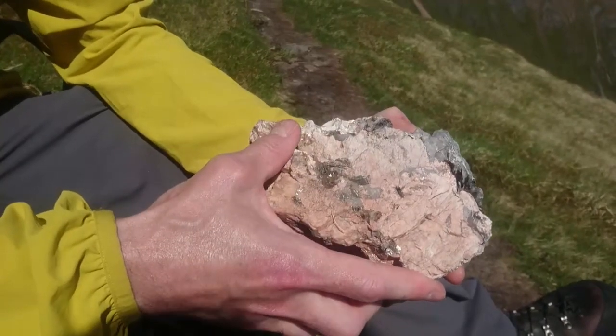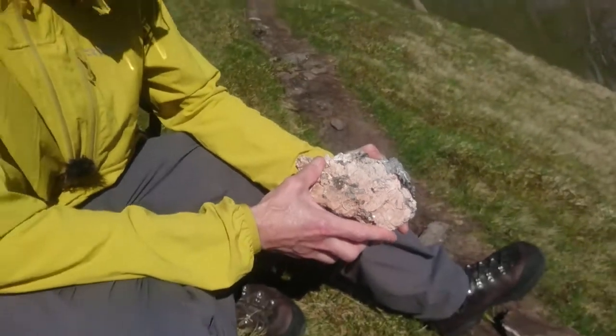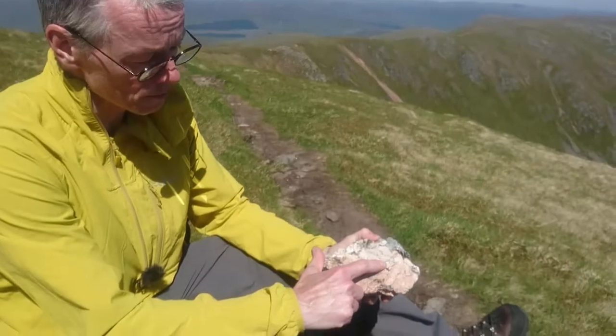So when the crystals are larger than an inch — a couple of centimeters — we call this a pegmatite. It's a very coarse-grained rock, and you can see that some of the quartz...